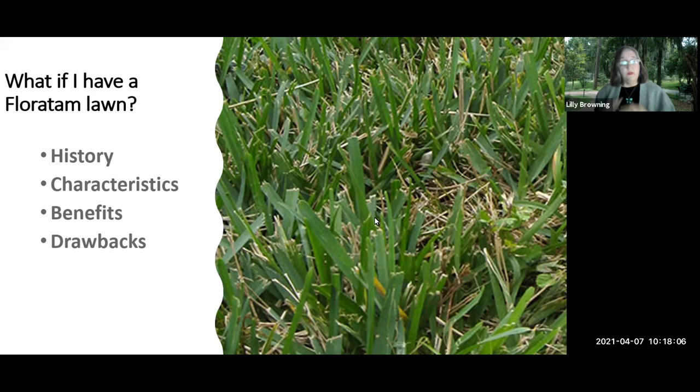Floratam's characteristics include wide blades and spreading via runners, which gives good coverage. It's a darker green — not as dark as fescues or Kentucky ryegrass from up north, but darker than many Florida grasses, which people enjoy.